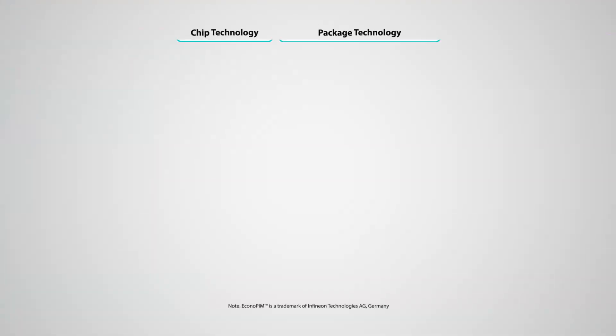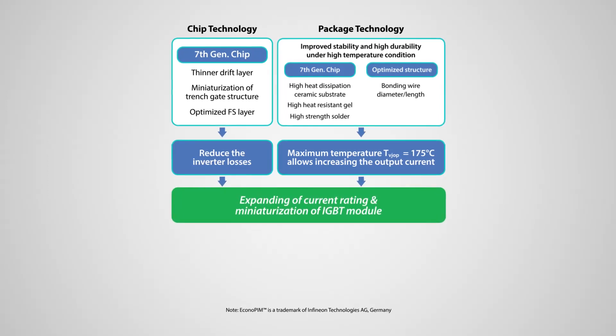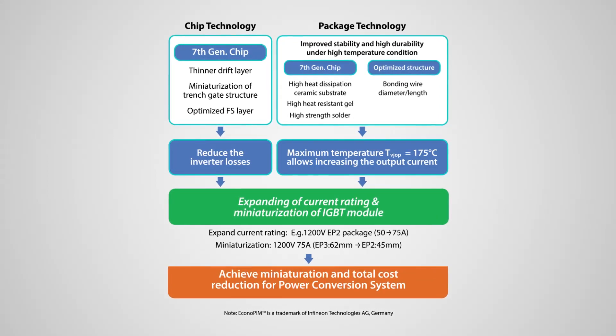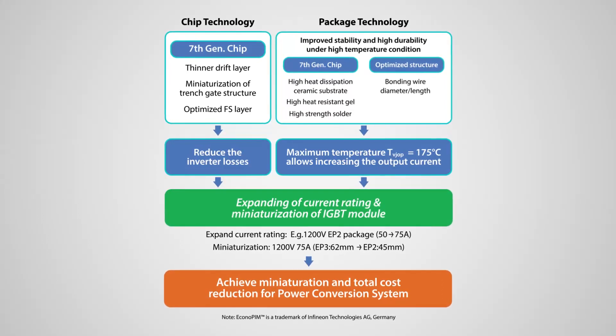In Fuji Electric's 7th generation X-series products, the IGBT and diode devices in the modules have been optimized and miniaturized to reduce power loss during inverter operation when compared to prior generations.